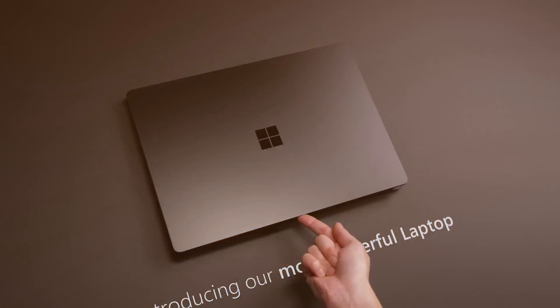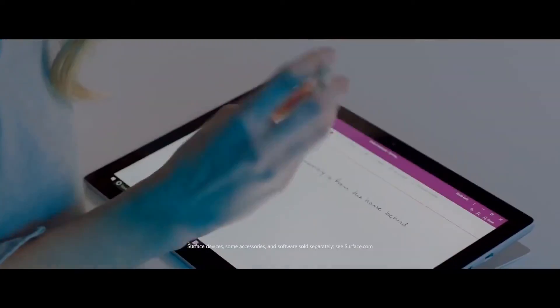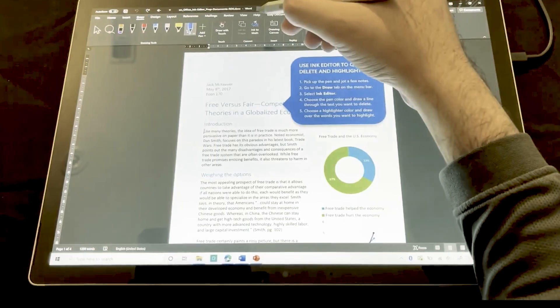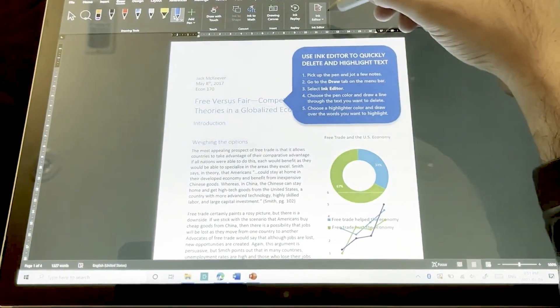Last but not least, we have the Microsoft Surface Laptop 4, which brings some truly innovative features to the table. One standout feature is the Surface Pen support. This cutting-edge technology enhances your coding experience by allowing you to write and draw directly on the screen, making your workflow more efficient and seamless.